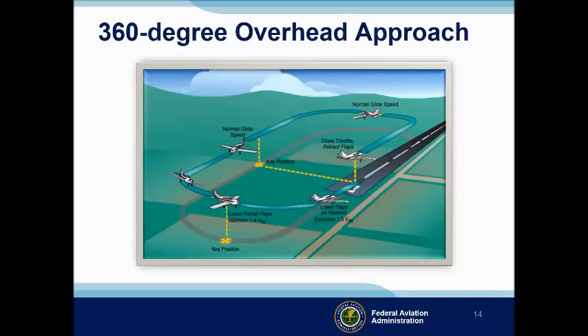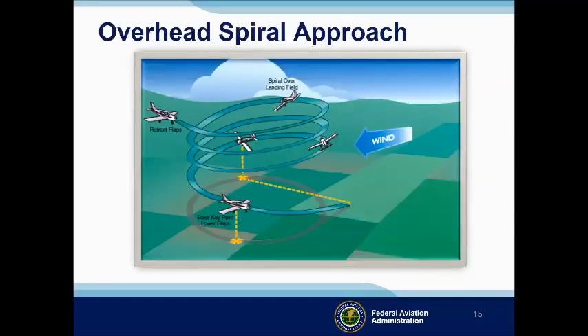The 360-degree overhead approach calls for even more judgment and skill. Here we close the throttle while over or slightly adjacent to the intended landing point and glide a complete, albeit shorter, pattern to a landing. This maneuver is usually started at 2,000 feet over the runway. As with the 180-degree approach, there are two key positions: the first is abeam the selected touchdown point, and the second is on base when in position to land. Finally, we have the overhead spiral approach, used to descend from cruise altitude over a selected forced landing area or runway. Best glide speed and configuration should be maintained until the base leg key point is reached, where the airplane is configured for landing at 1.3 VSO.